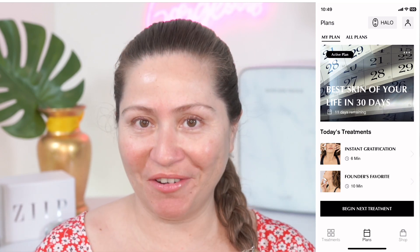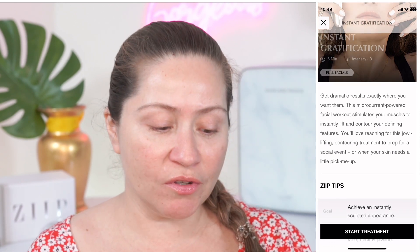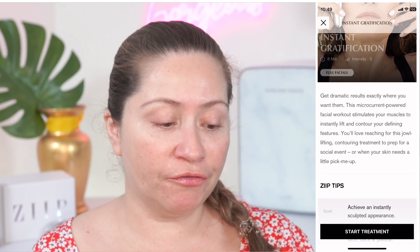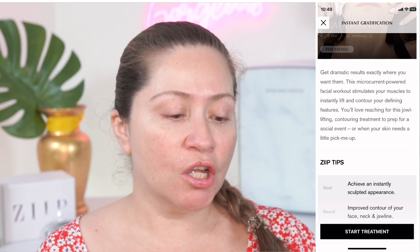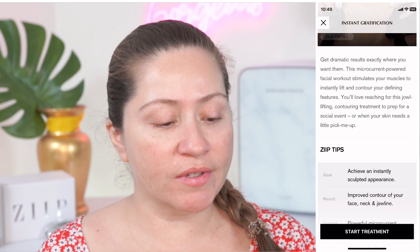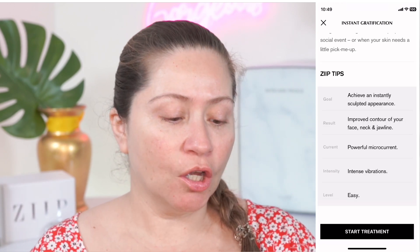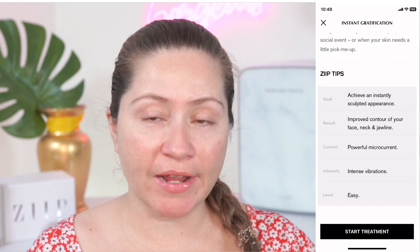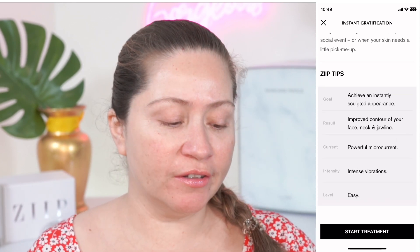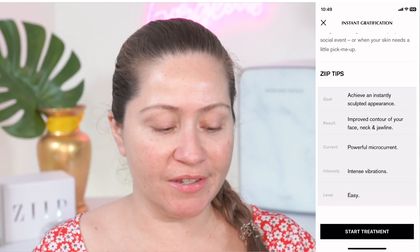Before we get started, I'm going to go over all the treatments of today and then we're going to go straight into the demo. The first treatment of today is instant gratification, and it's a six-minute treatment that will give you an instant lift but also has long-term results. Get dramatic results exactly where you want them. The microcurrent-powered facial workout stimulates your muscles to instantly lift and contour your defining features. You'll love reaching for this jowl lifting, contour treatment to prep for a social event. Goal: achieve an instant sculpted appearance. Results: improve contour of your face, neck, and jawline. Current: powerful microcurrent. Intensity: intense vibrations. Level: easy.